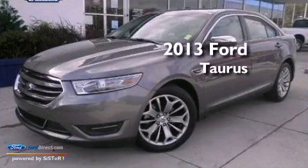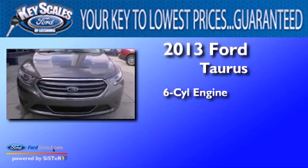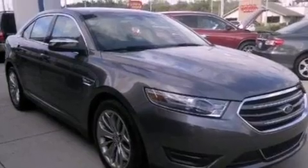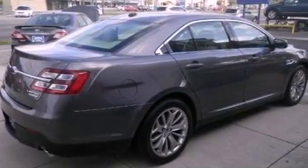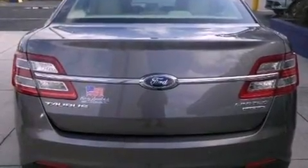This is a 2013 Ford Doris. It has a six-cylinder engine and an automatic transmission. Its top features include a navigation system, a rear-view camera, a low-tire pressure indicator, XM satellite radio, 19-inch wheels, and traction control and stability control systems.